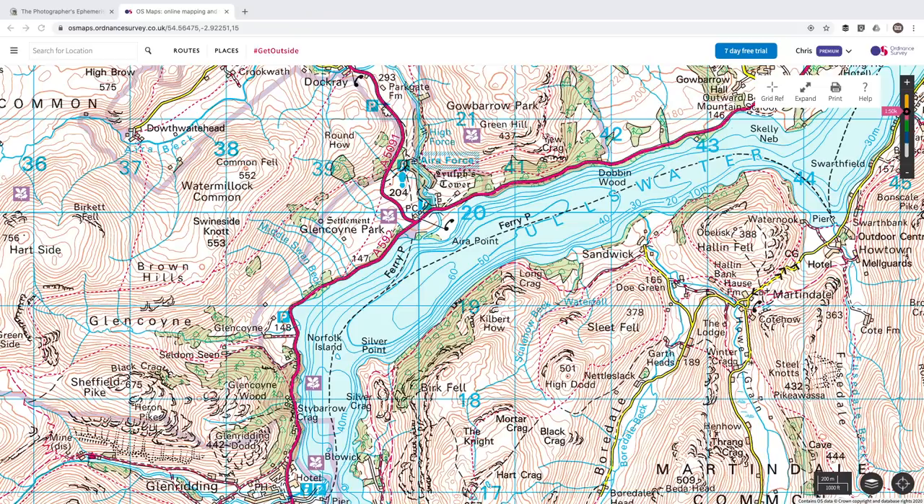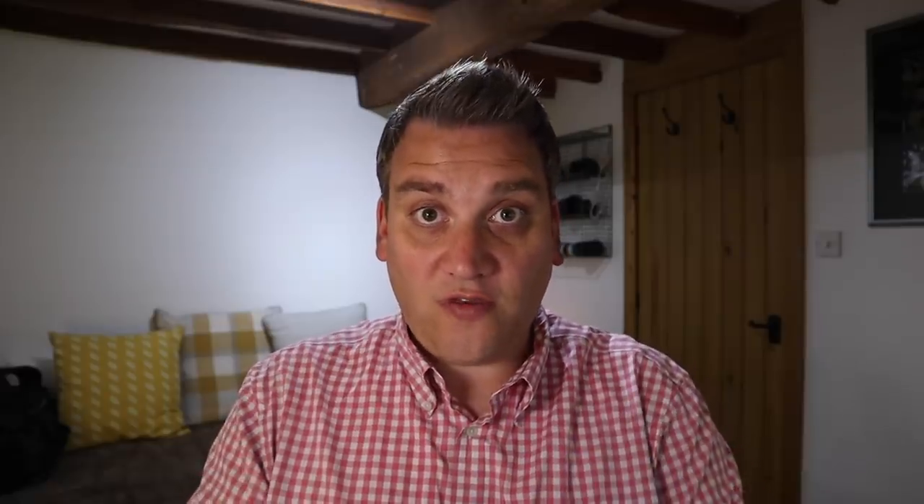The first logistical thing I need to consider is where I'm going to park the car. The OS map is really useful for this — in this case we can see there's a car park at Glencoyne. But sometimes there isn't a convenient car park and you have to park on the road. This is where Google Street View comes in handy: switch to satellite view to spot where cars are parked, then drop into Street View to assess whether it's a good parking spot.